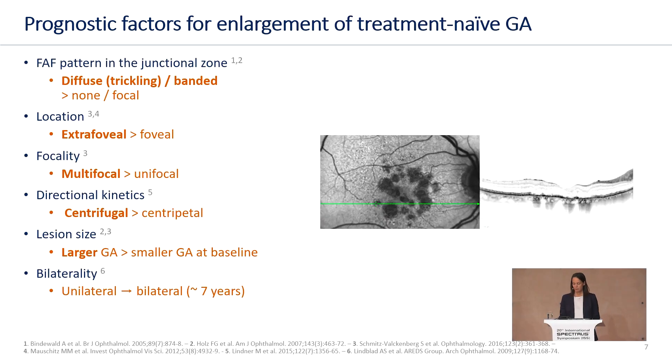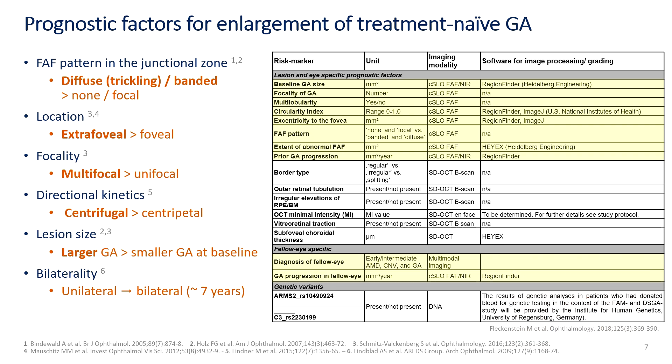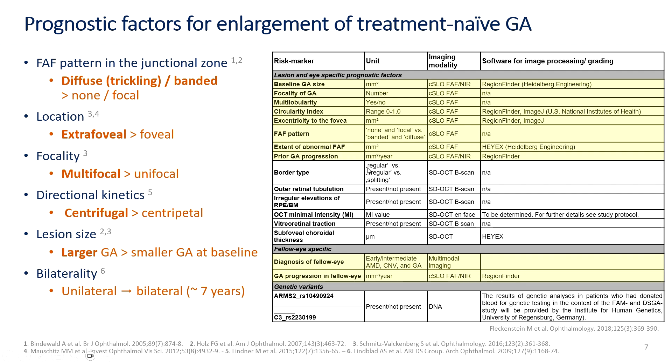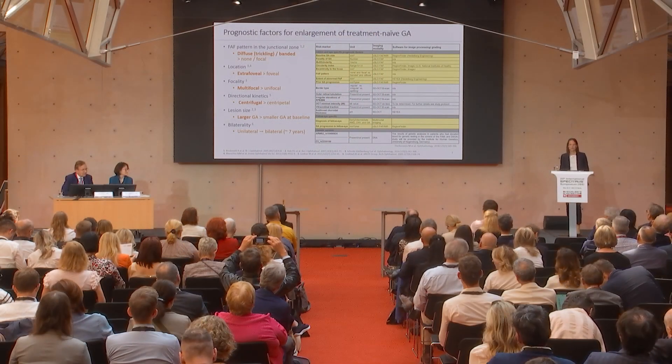Besides the autofluorescence pattern, several other prognostic factors have been identified. Highlighted in yellow are the factors that can be addressed using fundus autofluorescence imaging by confocal scanning laser ophthalmoscopy. These include the location of the atrophic area, the focality, the lesion size, and also the bilaterality — a patient who has geographic atrophy in one eye has a risk of developing it in the fellow eye within seven years.